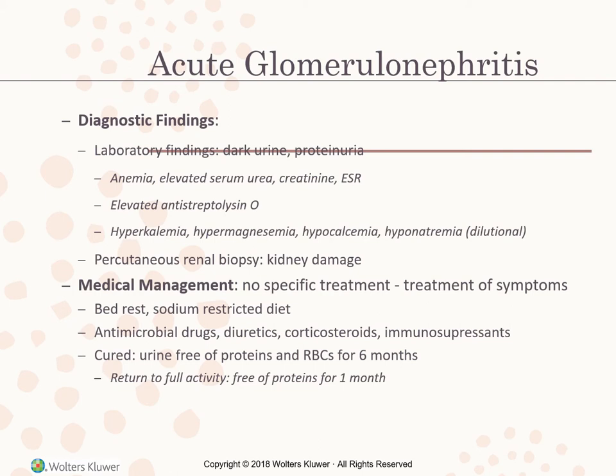Diagnostic findings include dark urine, proteinuria, anemia, elevated serum urea, creatinine, and ESR (sed rate). Elevated antistreptolysin O, hyperkalemia, hypermagnesemia, hypocalcemia, and hyponatremia — from dilutional situations — are also found. A percutaneous renal biopsy indicates kidney damage. There is no specific treatment; we treat symptoms only: bed rest, sodium-restricted diet due to edema, antimicrobial drugs, diuretics, corticosteroids, and immunosuppressants. The client is considered cured when urine is free of proteins and RBCs for six months, and can return to full activity when free of proteins for one month.